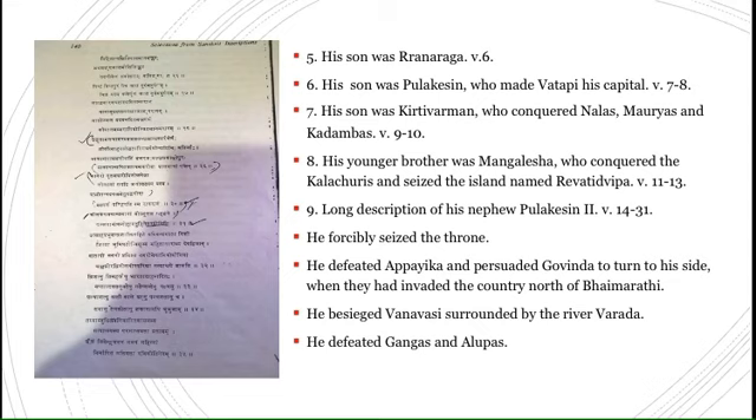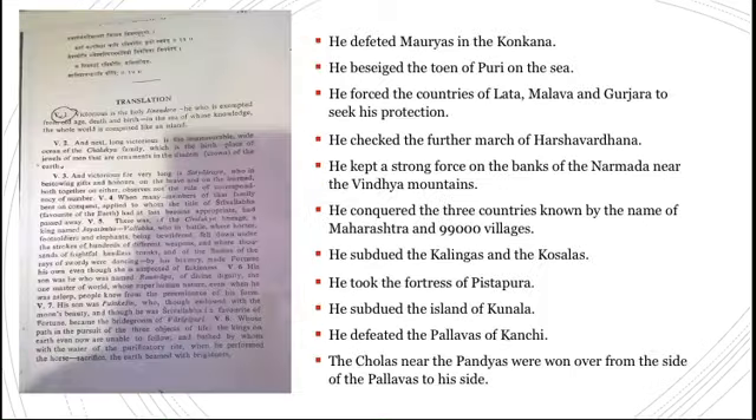He also defeated the Alupas and the Gangas of Talakad. According to the inscription, Pulikesin subjugated the Alupas who had earlier served as Kadamba vessels, and the Gangas of Talakad who had matrimonial ties with the Kadambas. After Pulikesin's victory over the Kadambas, the Gangas again accepted Chalukyan suzerainty, possibly without military conflict. He also defeated the Mauryas in Konkan, successfully besieging the Mauryan capital Puri, variously identified as Gharapuri or Rajapuri — a city on the sea.